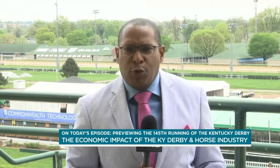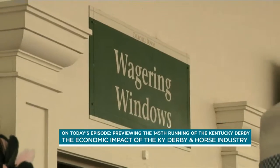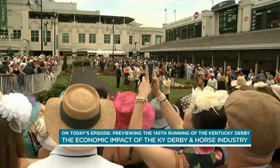Welcome back. We appreciate you joining us on this week's special edition of In Focus Kentucky from Churchill Downs. According to Reuters, the most recent economic impact study commission shows the Kentucky Derby has a $400 million economic impact on the region.